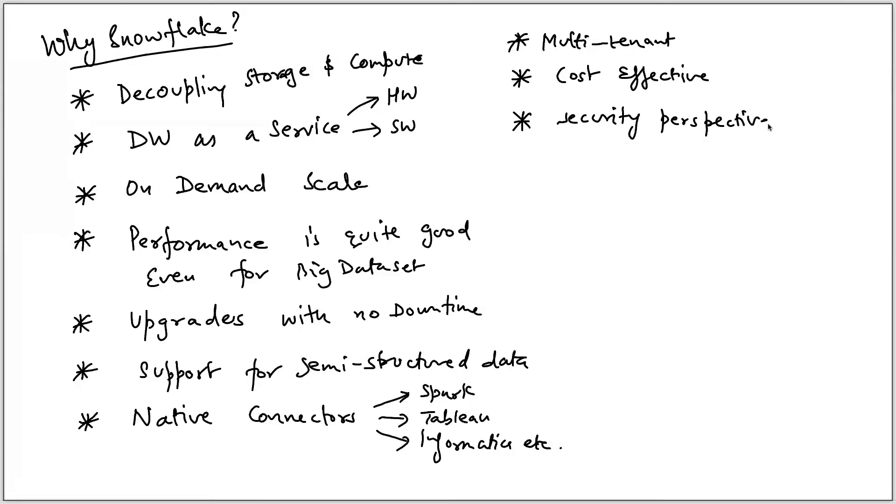From a security perspective it is quite robust — it is HIPAA compliant, PCI compliant, and supports various security features including federated authentication, authorization, and encryption. By default, data in Snowflake is encrypted with AES-256 encryption. You can even provide your own keys to encrypt data — the customer managed key feature is supported.